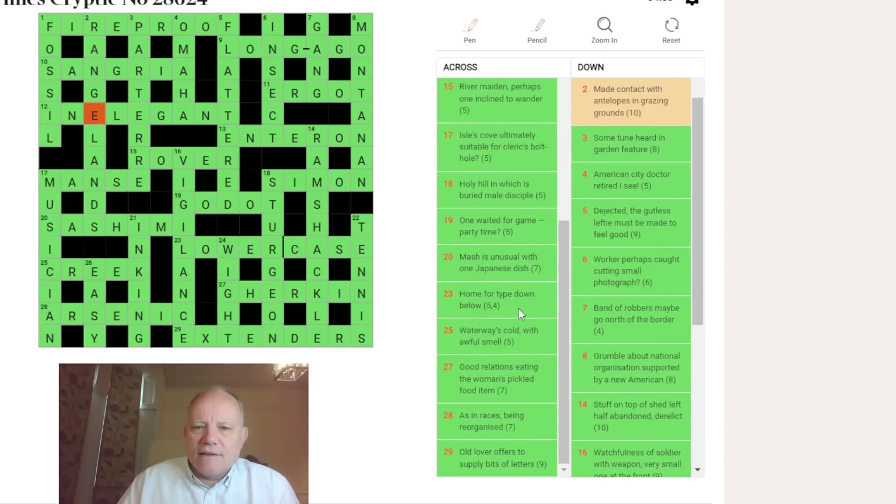It's a cryptic definition — the home for the typeface DOWN BELOW was the LOWER CASE. Twenty-five: CREEK — REEK is an awful smell. Twenty-seven: relations were KIN, and it's G plus KIN eating HER. Twenty-eight: AS is the definition — the chemical symbol for arsenic — and the rest is an anagram. Twenty-nine: X for the old lover, TENDERS for 'offers to supply,' and EXTENDERS are the bits that go under the line on lowercase letters.